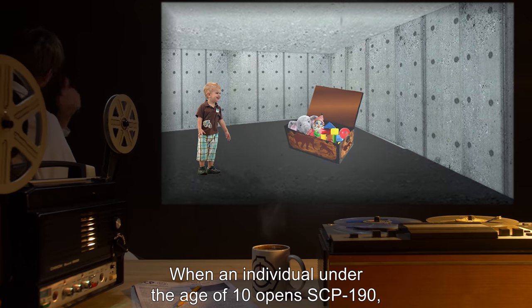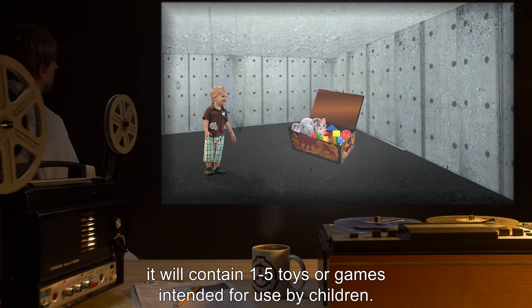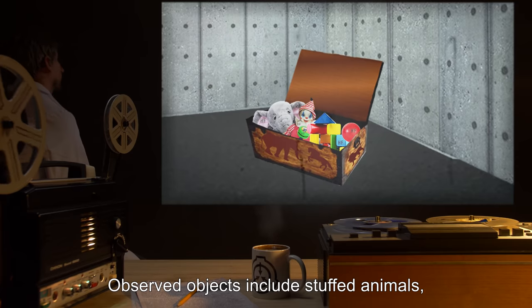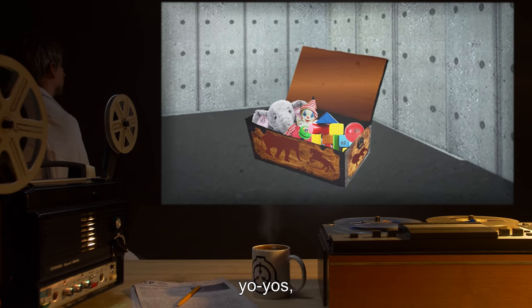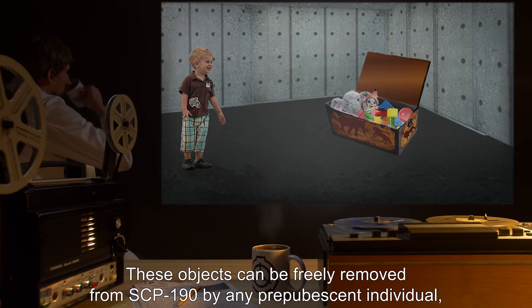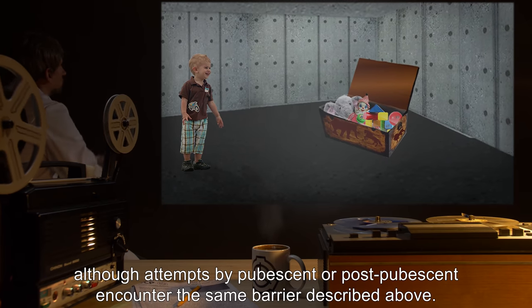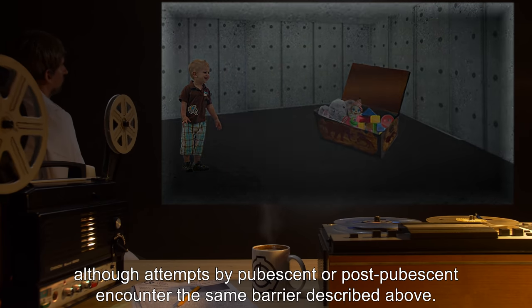When an individual under the age of 10 opens SCP-190, it will contain 1 to 5 toys or games intended for use by children. Observed objects include stuffed animals, rubber balls, yo-yos, dolls, blocks, and simple board games. These objects can be freely removed from SCP-190 by any prepubescent individual, although attempts by pubescent or postpubescent individuals encounter the same barrier described above.